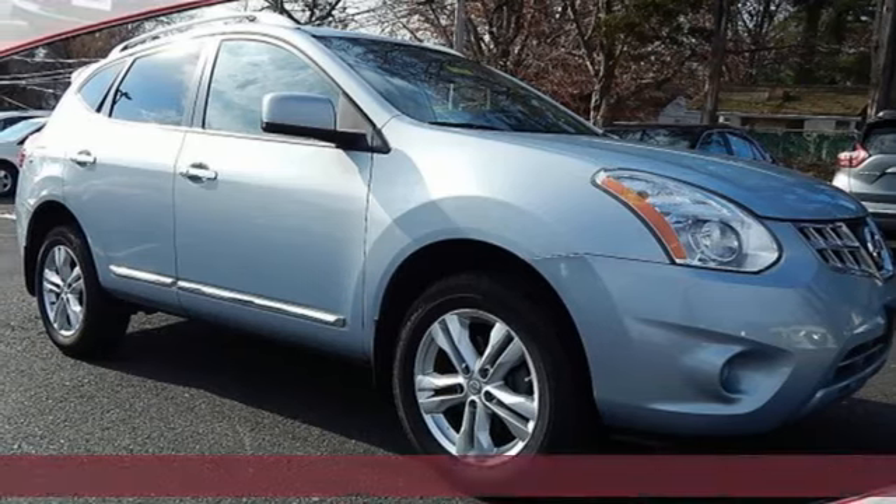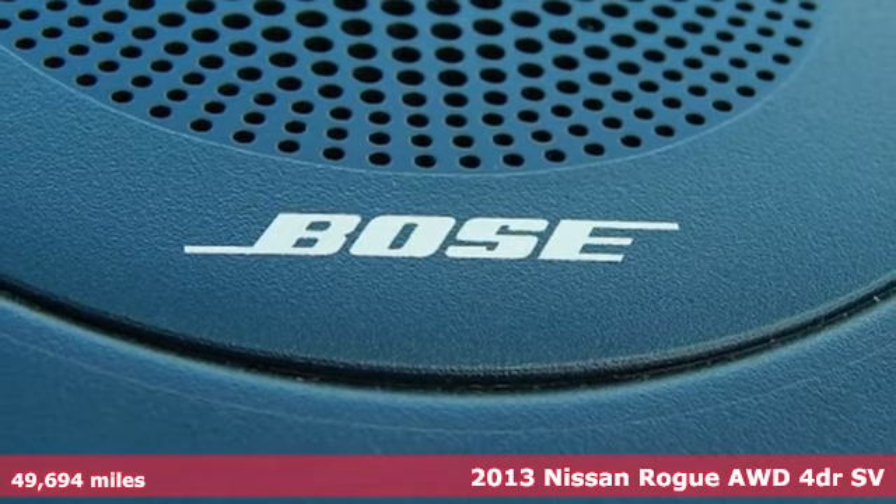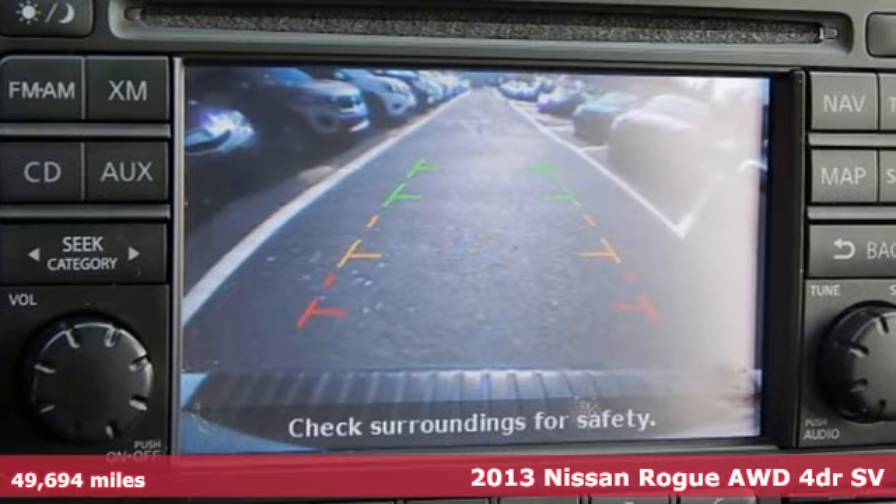Here's a 2013 Nissan Rogue. Long, tall or wide, there's plenty of cargo and passenger space inside this sharp-looking crossover.